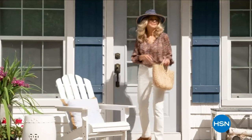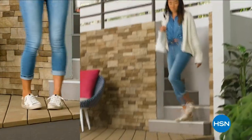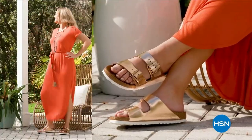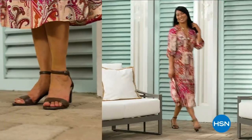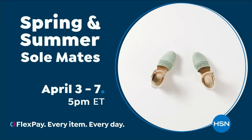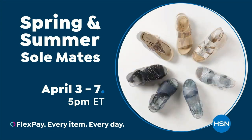Step out for spring. Slip into something new with Spring and Summer Soulmates — a full week of new favorites like retro-inspired sneakers, Born Nora platform sandals, metallic Birkenstocks, Charles David stretch sandals, Feelies slip-ons, naturalizer heels, and many more. Spring and Summer Soulmates starts Monday, April 3rd, only on HSN and hsn.com.